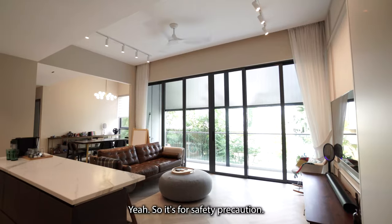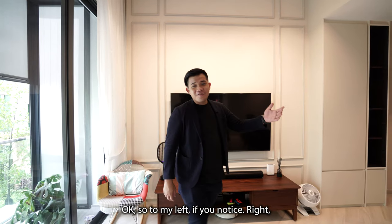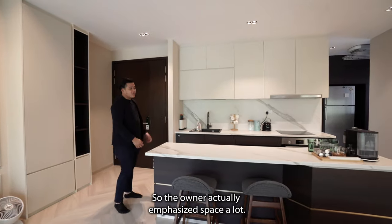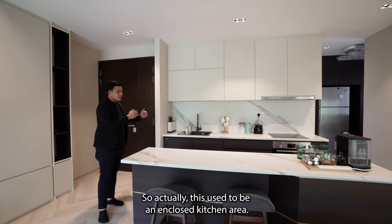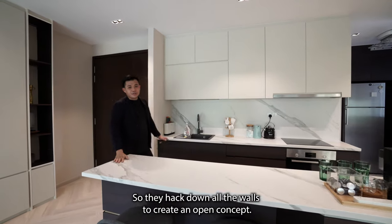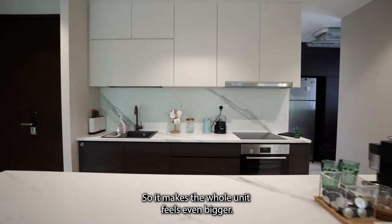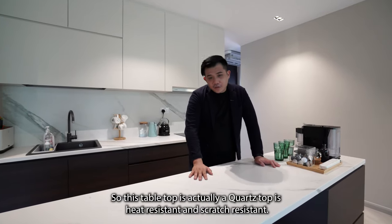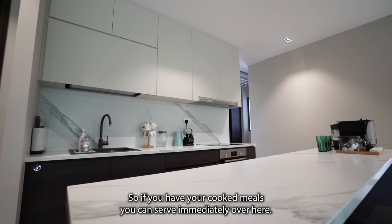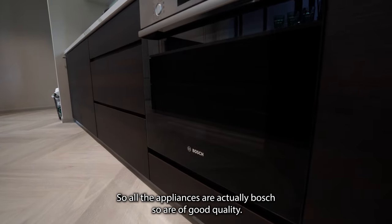The whole unit is actually in the best tip-top condition. To the left, there's a very huge open kitchen concept. The owner emphasised space a lot — this used to be an enclosed kitchen area, but they hacked down all the walls to create an open concept, with a dry area and a wet area, making the whole unit feel even bigger. The tabletop is a quartz top, heat resistant and scratch resistant, so cooked meals can be served immediately. All the appliances are Bosch — all of good quality.